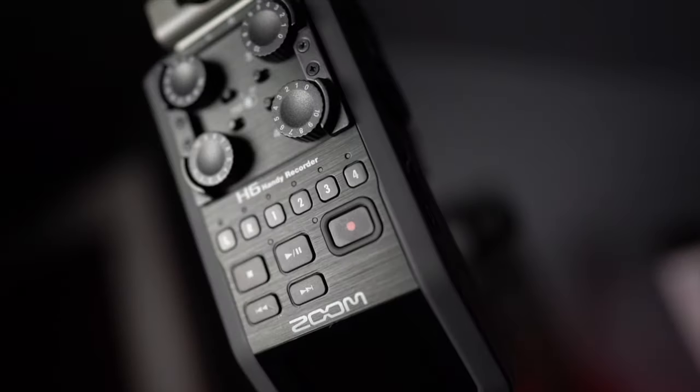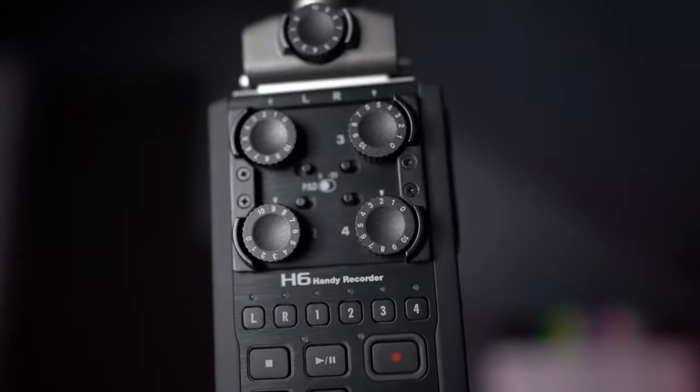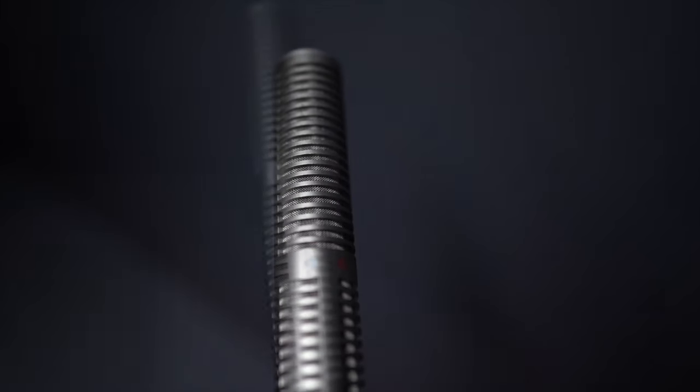The next big thing for me is audio. If the audio isn't right, then the video isn't right. Visual is important, but audio is also important because they go hand in hand. I use two sources of audio, one of them being a Zoom H6. To make my Zoom H6 even more of a monster with audio, I paired it with the shotgun attachment.